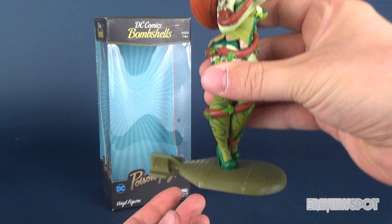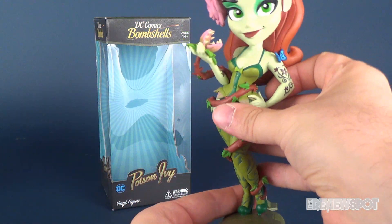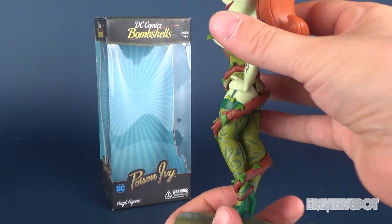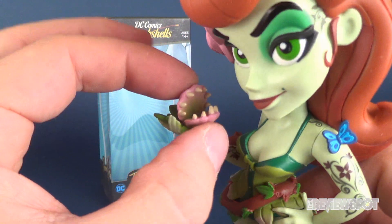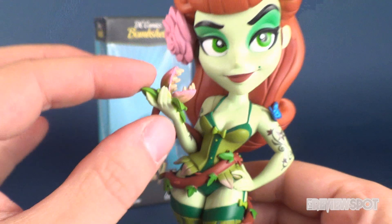Here we have Poison Ivy standing on top of the very familiar bomb base. She's standing in a very playful pose with a vine wrapped around her entire body, starting at the ankle area of her shoe and wrapping all the way around until she's holding the top of the plant — open mouth and fangs and all — in her hand.